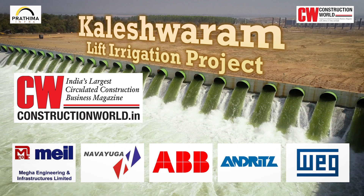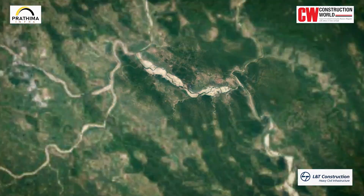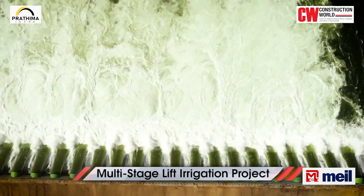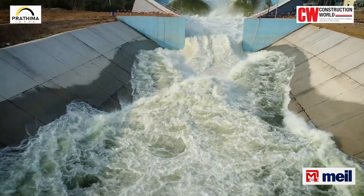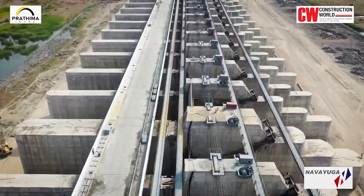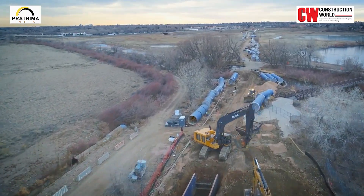Let's take a look at the recap of our previous video. Kaleshwaram Lift Irrigation Project in Telangana is the world's largest and most ambitious multi-stage lift irrigation project. It is a flagship project of the state government for supplying water to the drought-prone upland regions of Telangana through lifts and pumps into a huge and complex system of reservoirs, water tunnels, pipelines and canals.